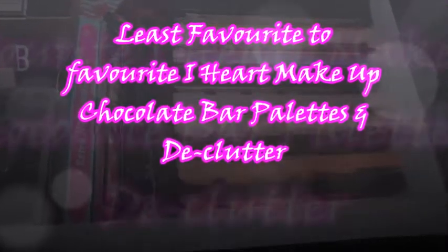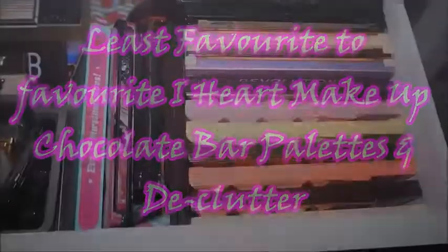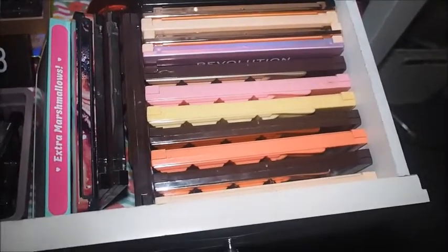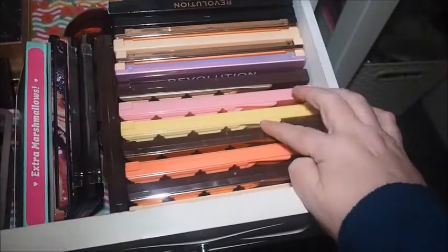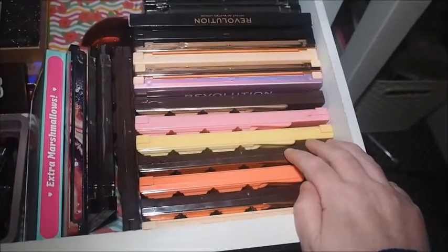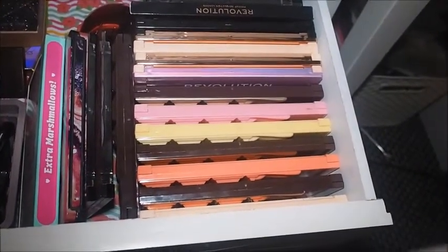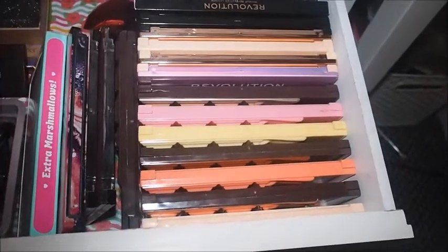Hey guys, welcome back to the channel. My name's Andrea and this is Beauty with Andy. So this is quite an exciting video today. I've been wanting to do this for months. I've been using these iHeart Makeup palettes and I've just been wanting to give you a mini review and tell you my least favourite to favourite eyeshadow palette ranking.